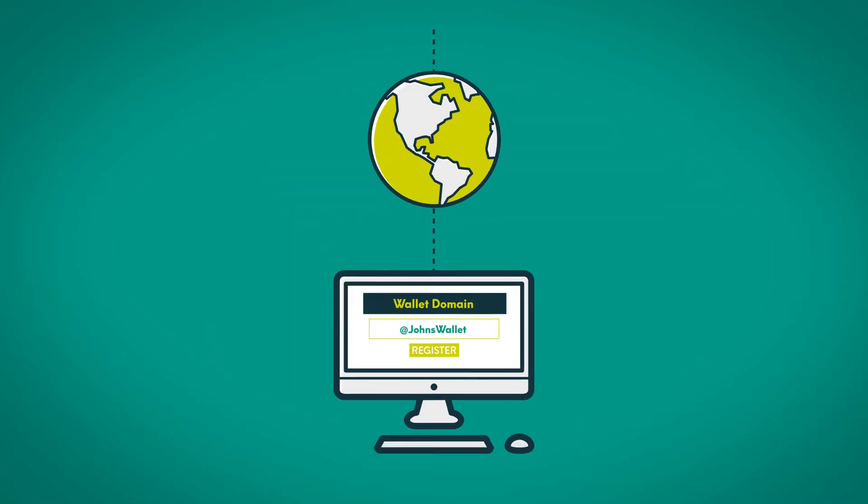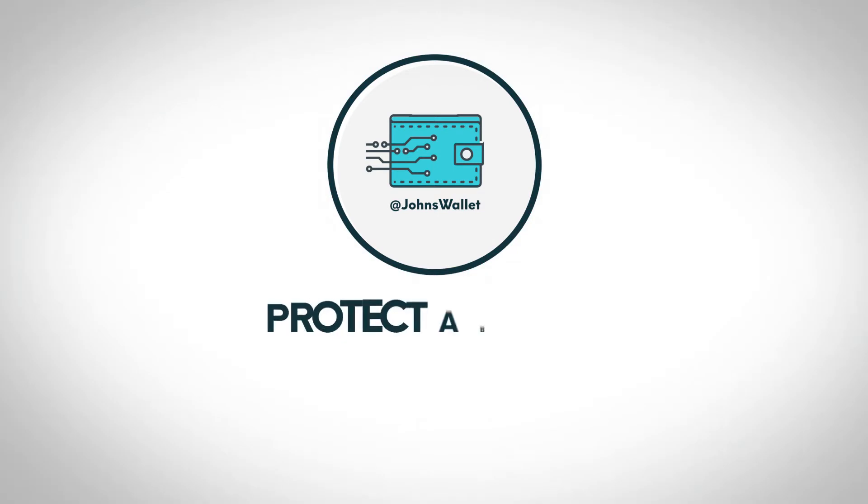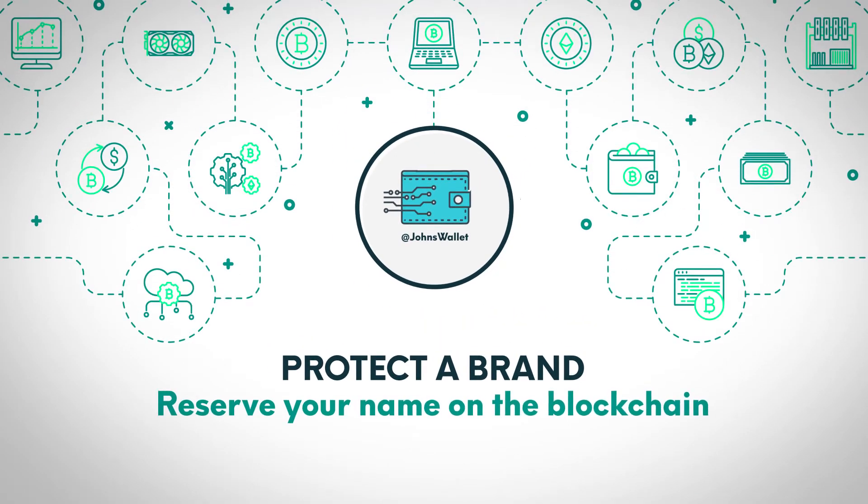Once a wallet domain is registered, it is unique and linked directly to your wallet. This can be used to protect a brand, or simply reserve your name on the blockchain.